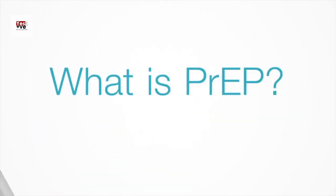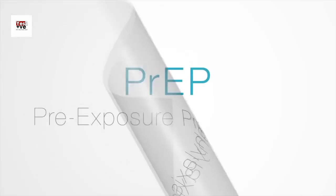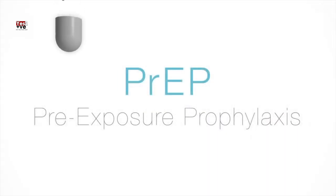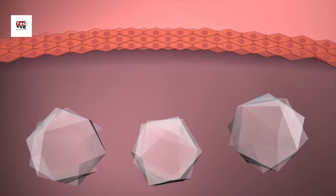Welcome back to our channel. In today's video, we're going to delve into an important topic: PrEP, also known as pre-exposure prophylaxis. We'll be discussing what PrEP is, how it works, and why it's a crucial tool in preventing HIV infection. So let's get started.